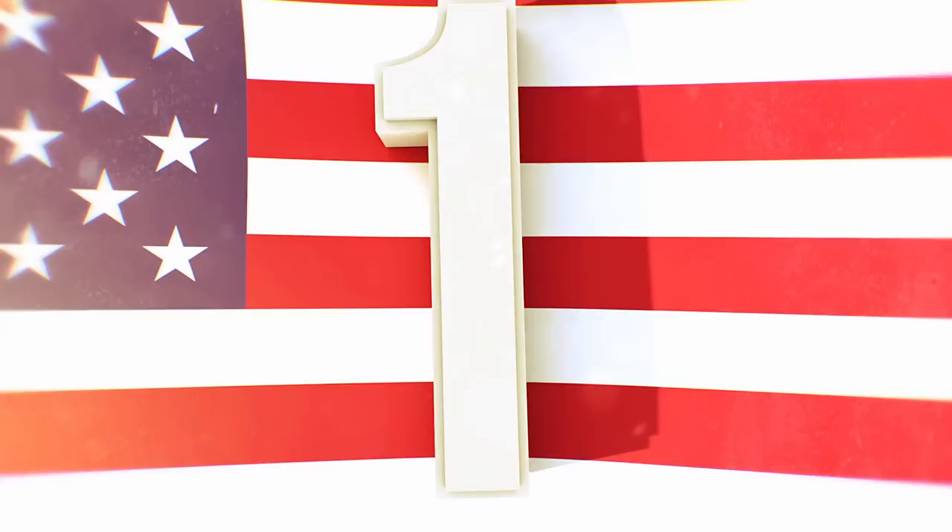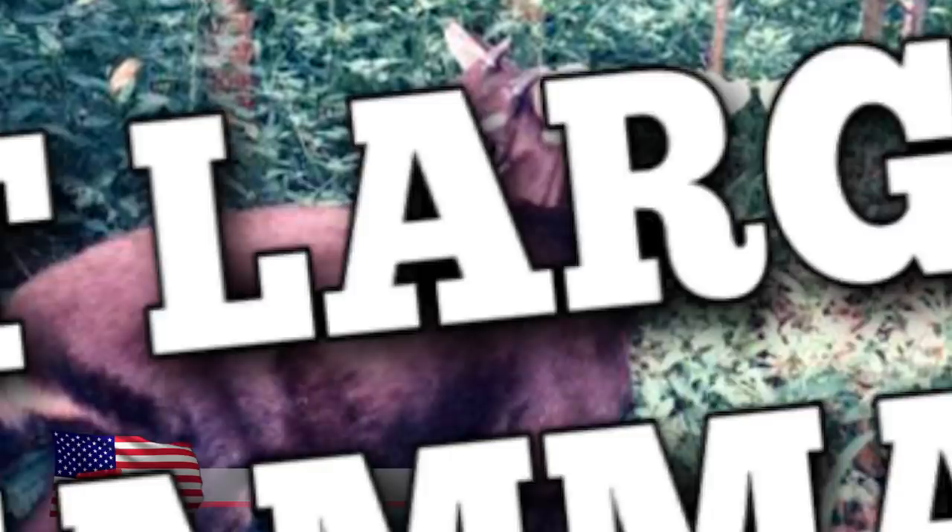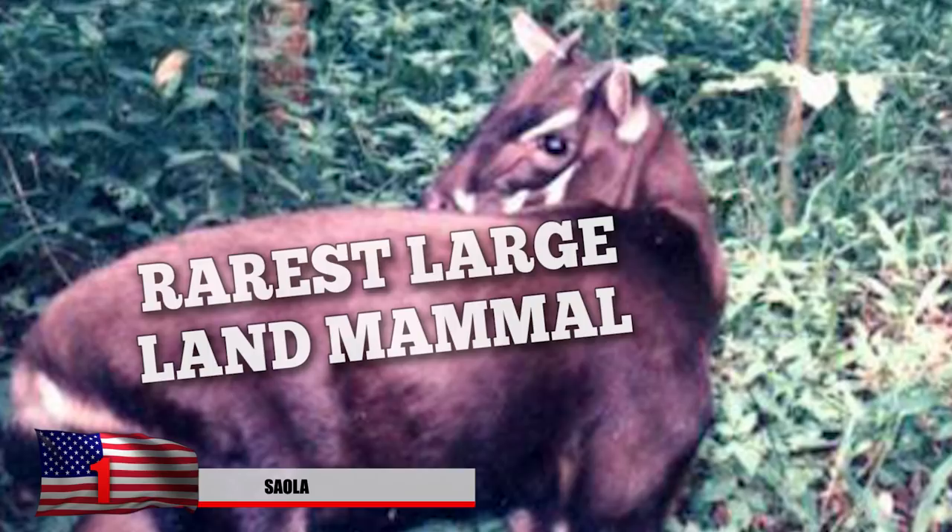Number 1: Saola. The Saola is one of the rarest large land mammals in the world and is a forest-dwelling bovine similar to cows, sheep, and goats. Many didn't even know these existed until it was discovered in northern Vietnam.